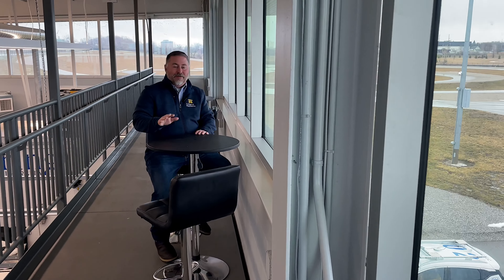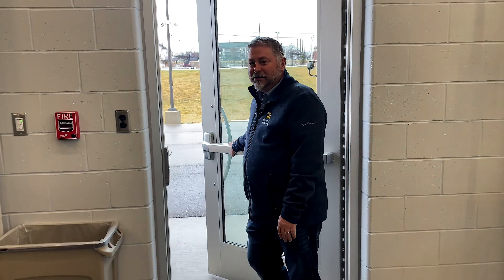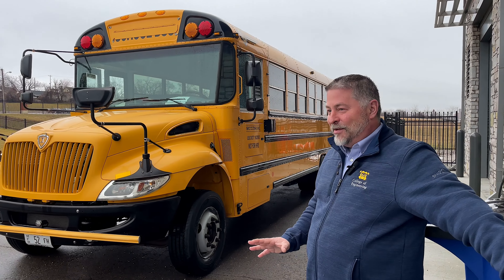I have named this part of the garage the University Club — it's the highest point on the site and we have a great view of downtown Flint. You should check out our school bus; it's part of a research project you may have seen on the news.